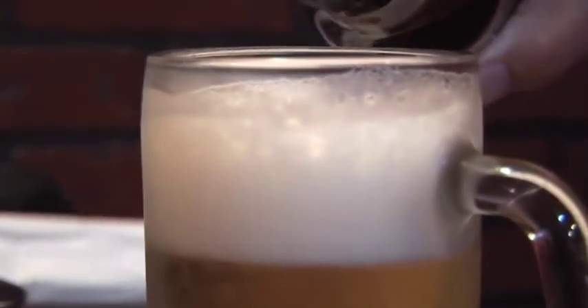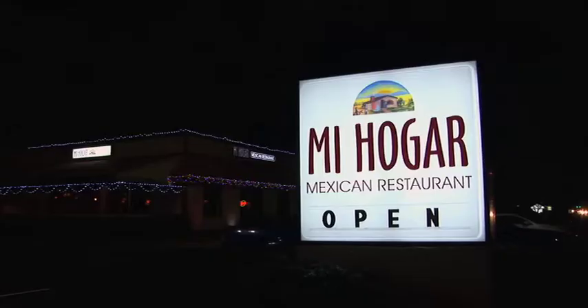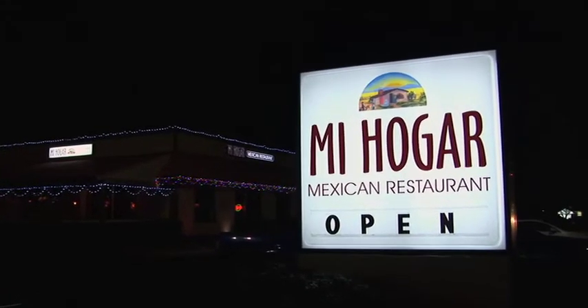You'll also find a wide choice of domestic and Mexican beers and mixed drinks, including daiquiris, piña coladas, and margaritas. Mi Hogar has two locations — this one in Chesapeake, and one near the Norfolk base on Granby Street in Riverview.